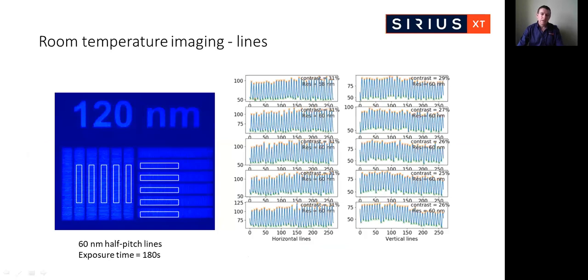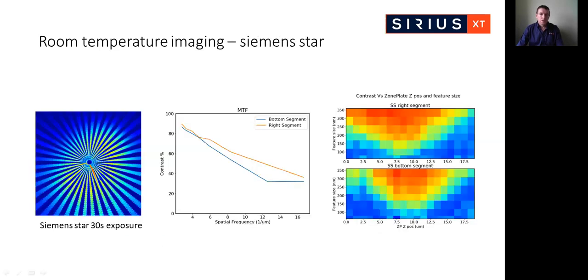For first images of test objects at room temperature, we chose a series of horizontal and vertical lines with a half pitch of 60 nanometers. These images were taken at optimum focus with an exposure time of 180 seconds. Both horizontal and vertical lines were resolvable at a contrast level of 30%. We have recently started to characterize the modulation transfer function of the microscope using a Siemens star, acquiring images with 30-second exposures. Analyzing different segments and plotting contrast as a function of spatial frequency, two slightly different curves indicate some kind of astigmatism in the system, which we are working to understand.